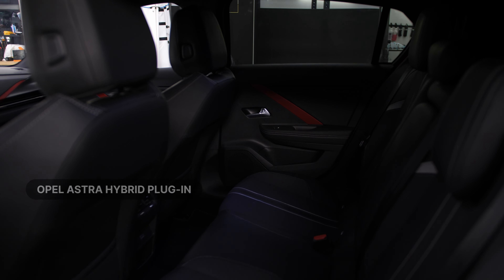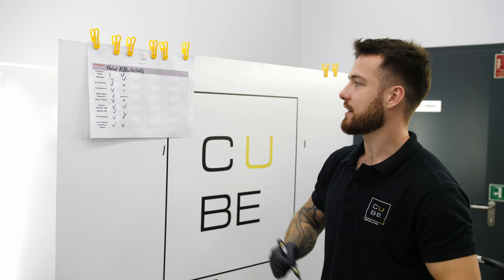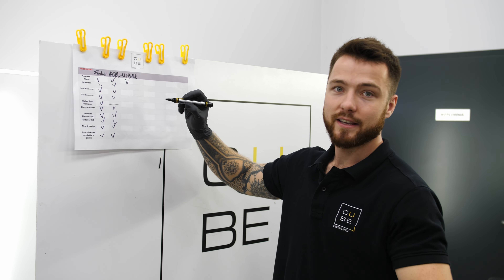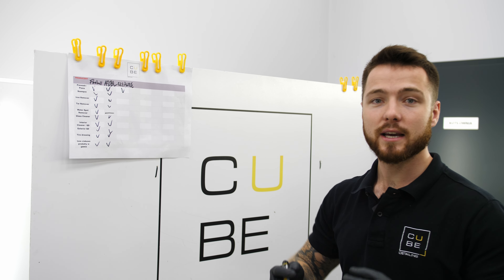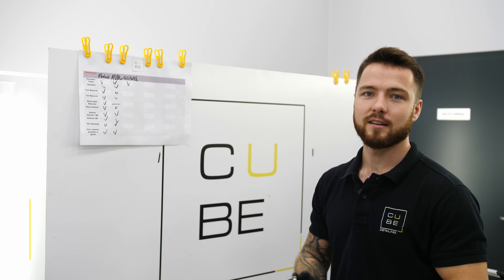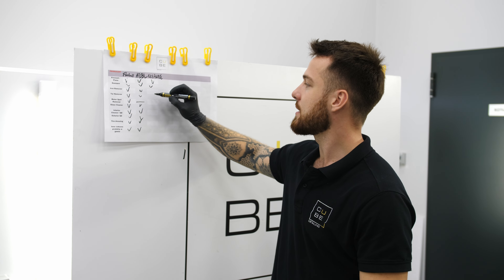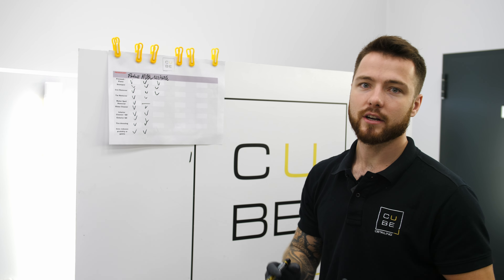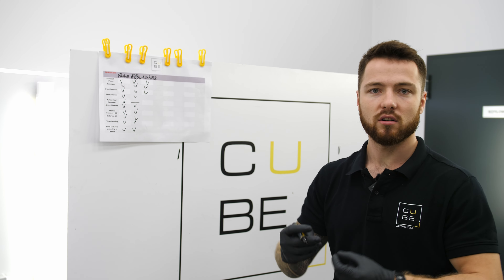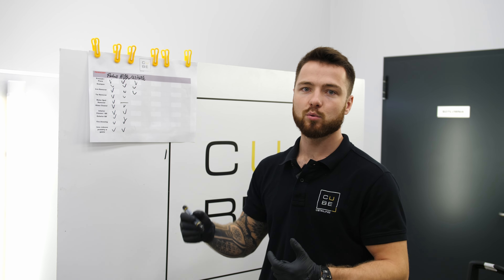Zanim przejdziemy do mycia, musimy najpierw ustalić jak plasuje się marka Klintl na rynku aktualnie. Jeżeli chodzi o pianę aktywną, jest dostępna i to jest akurat jej premiera. Do 7 września jest dostępna tylko i wyłącznie na sklepie Moto Go, na którym oczywiście znajdziecie wszelkie produkty Klintl. Jeżeli chodzi o szampon, jak najbardziej jest w gamie. Iron Remover, czyli środek do usuwania opiłków metalicznych, szczególnie pyłu z klocków i tarcz hamulcowych, jest również dostępny w gamie.